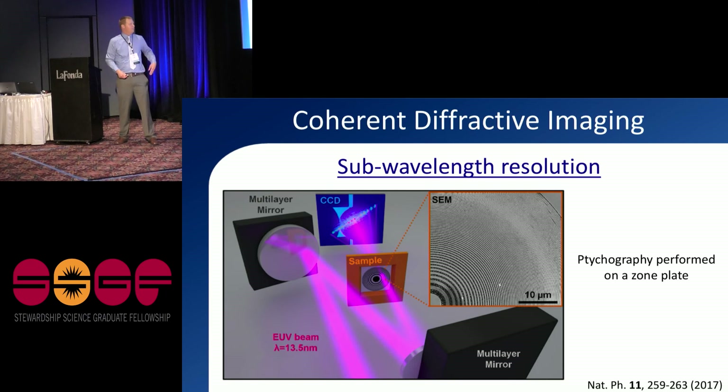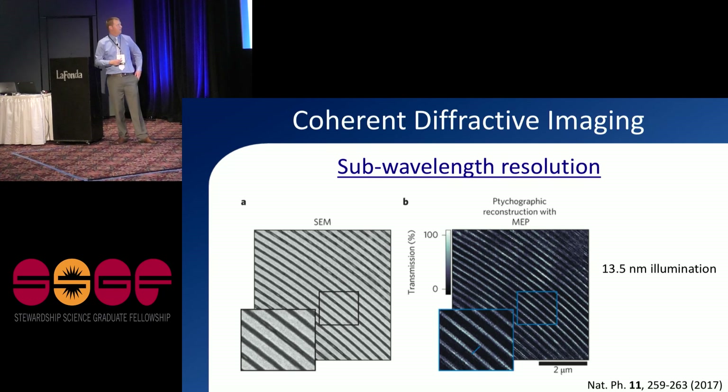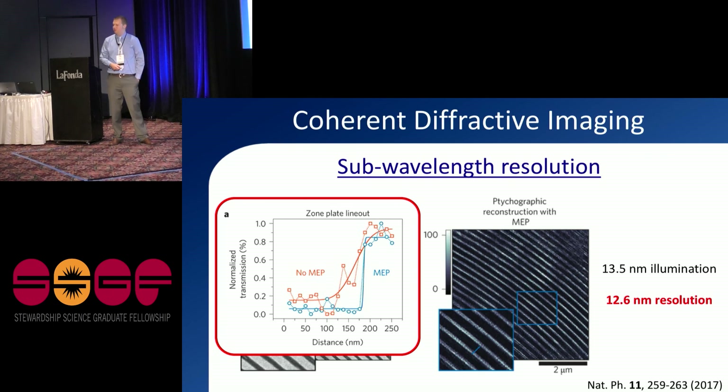We applied coherent diffractive imaging to look at a zone plate using a rastering form called ptychography, which lets us image a very large area all at once. A zone plate is a microstructured optic used like a lens for x-rays. We diffracted our harmonic beam off of it and reconstructed its microstructure. Comparing the SEM image to our reconstruction, we started with 13.5-nanometer illumination and achieved a resolution of 12.6 nanometers — sub-wavelength resolution. That 12.6 nanometers is a record for any tabletop optical microscope, and this result was published just a few months ago.